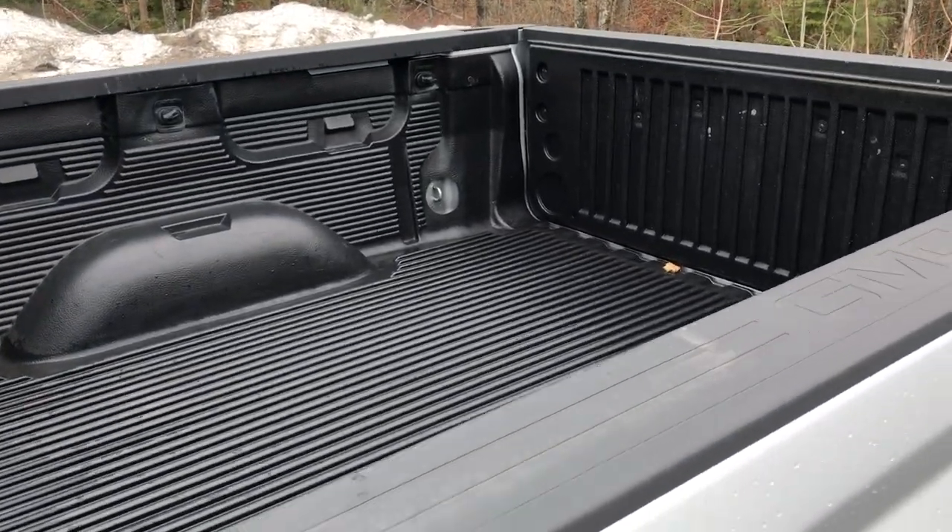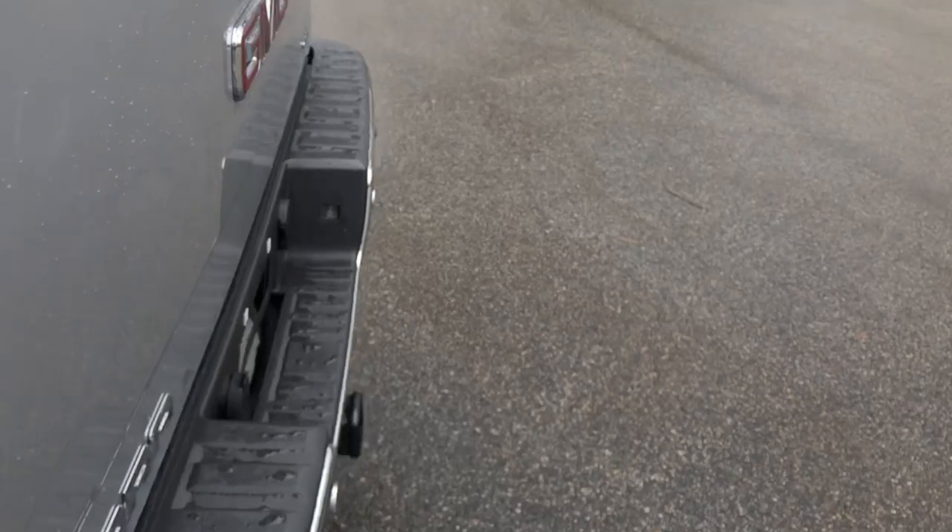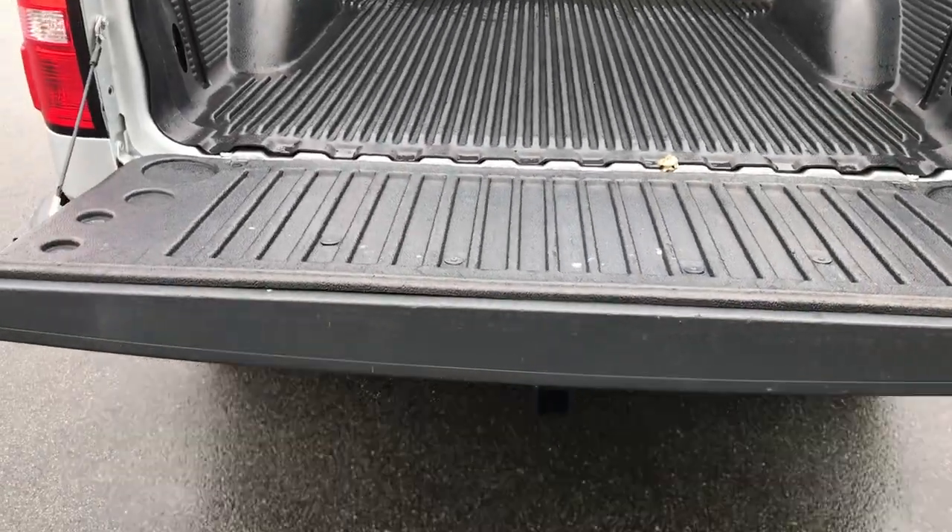The truck's also got the spray-in bed liner in it. Got the tow hitch, and you also got an easy open tailgate — no slamming, nothing like that.